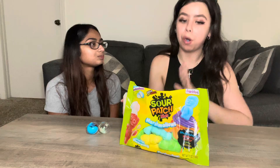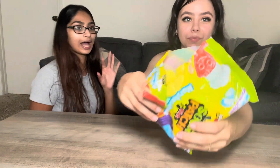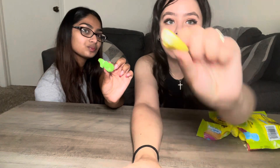We have the sour patch marshmallows — I'm excited for these! This is the first thing we saw. I'll do a yellow one — go! It's not bad, it's good. It's literally a sour marshmallow. I give it seven out of ten. Me too, seven out of ten. We also have a surprise item we forgot in the fridge — it's a fruity pebble candy bar, and it's king size!